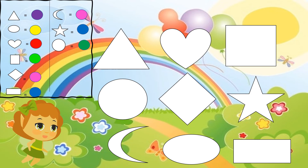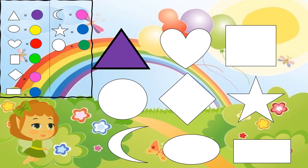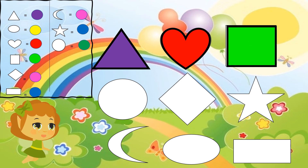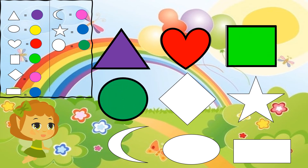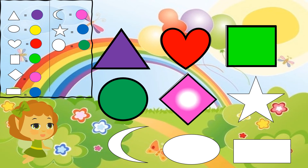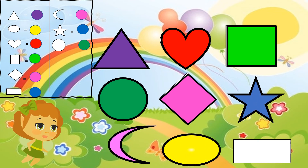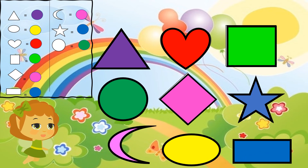The triangle purple like this, the heart red like this, the square light green like this, the circle dark green like this, the diamond pink, the star blue, the half moon pink, the oval yellow, and the rectangle blue. I'm sure that you all got it correct. It's very easy, isn't it?